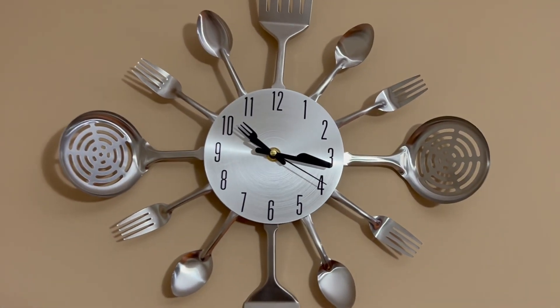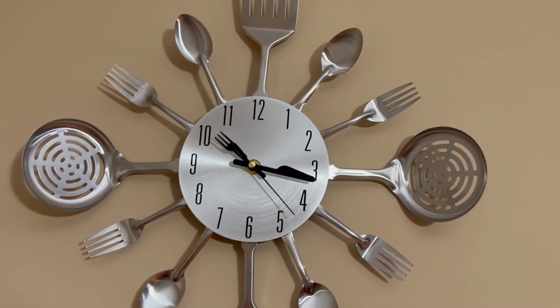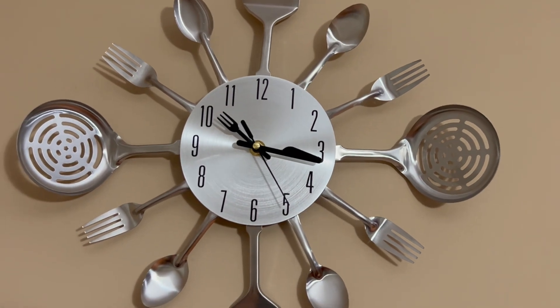The hour hand stops when the seconds hand comes on it. Please like, share, comment, and subscribe to my channel. I will see you in the next clock video called miniature cuckoo clock. Bye!